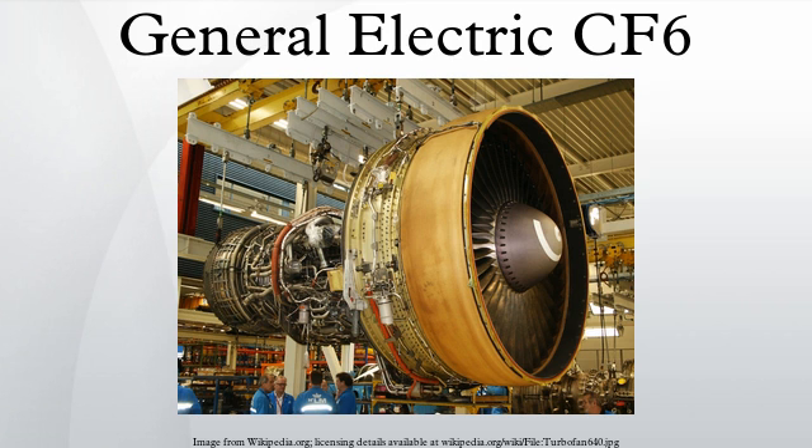For the CF-6-80C2A1, the fan diameter is increased to 93 inches, with an airflow of 1,750 lb per second, an overall pressure ratio of 30.4, a bypass ratio of 5.15, and a static thrust of 59,000 lb. An extra stage is added to the HP compressor and a fifth to the LP turbine. The CF-6-80C2 is currently certified on 11 wide-body aircraft models including the Boeing 747-400 and MD-11, and is also certified for ETOPS 180 on the Airbus A300, A310, Boeing 767, and as the F138-GE-100 for the US Air Force's C-5M Super Galaxy.